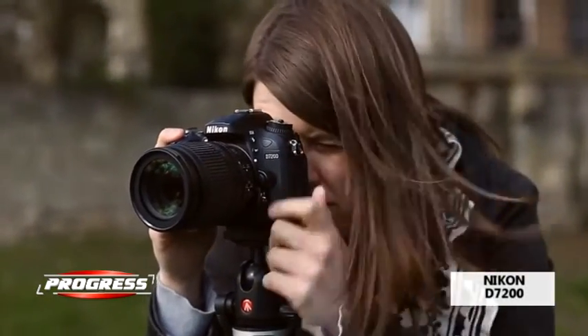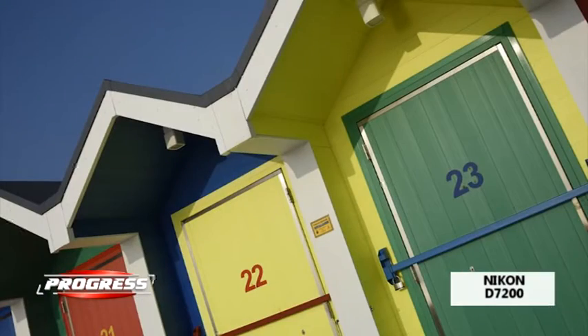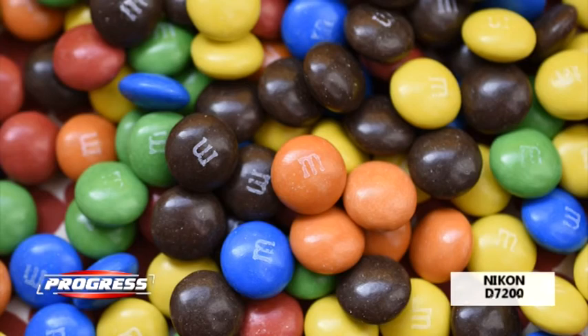Modelul beneficiază de un sistem VR îmbunătățit cu dublă detecție, care reduce neclaritățile ca și când s-ar fotografia cu un timp de expunere cu 5 stopuri mai scurt.